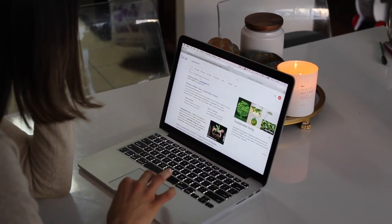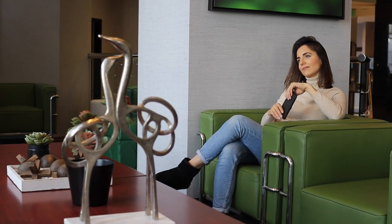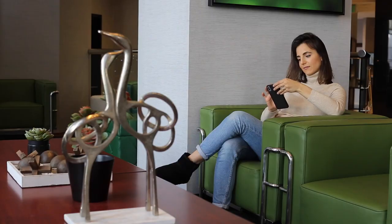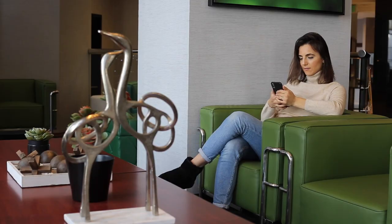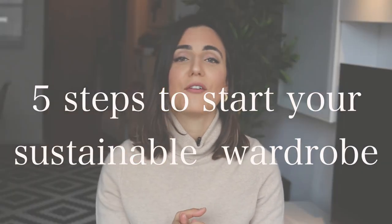Recently, I was asked what advice I would give to someone who's just starting to build a sustainable wardrobe. Thinking of what I would tell myself a year ago that would save myself a lot of time and frustration actually inspired me to make this video. From the very beginning, I want to let you know that there is no shortcut to a sustainable lifestyle. But I'm going to share with you five easy, affordable steps to start your sustainable wardrobe.